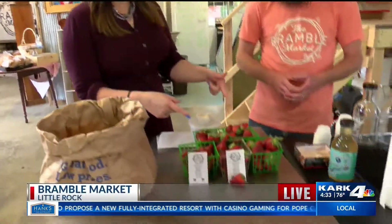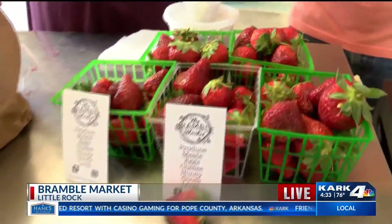First up, the strawberries — some Arkansas strawberries, fresh in today.